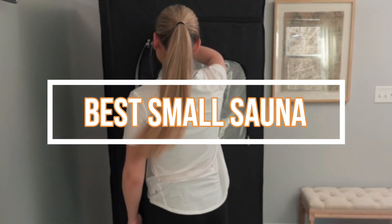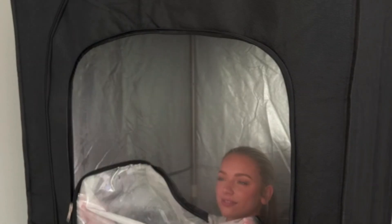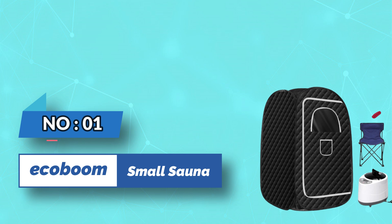Best Small Sauna. Number 1: EcoBoom Small Sauna.